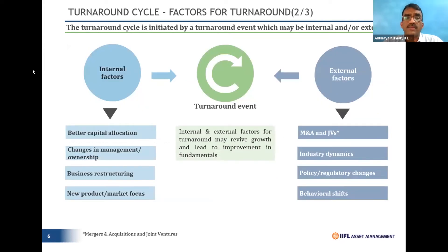Turnaround cycles can be because of internal or external factors. Internal factors include change in management, change in ownership, business restructuring where certain businesses are hived off, new product introduction, new market entry, or more optimal capital allocation. External factors include changing industry dynamics — as with the telecom sector — changes from government regulatory actions, or mergers, acquisitions, and joint ventures. These internal and external factors together lead to a turnaround event.